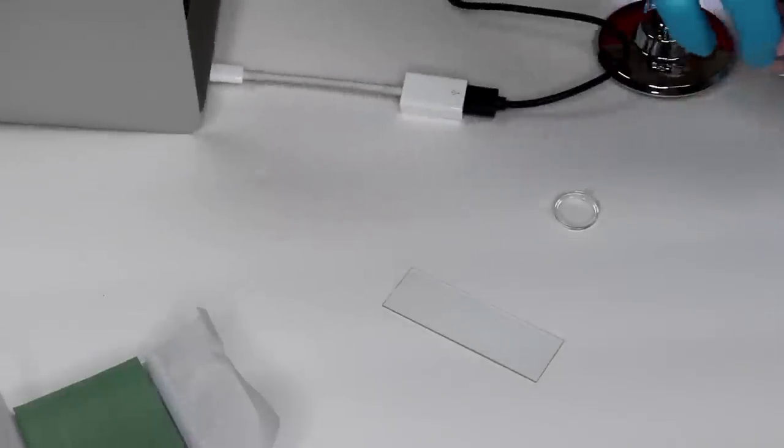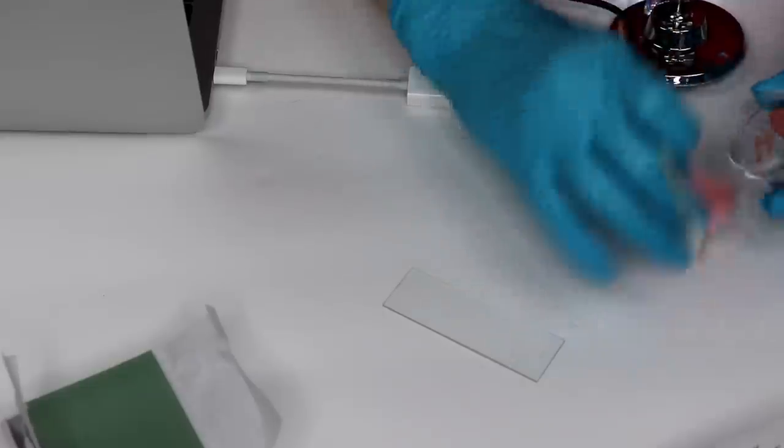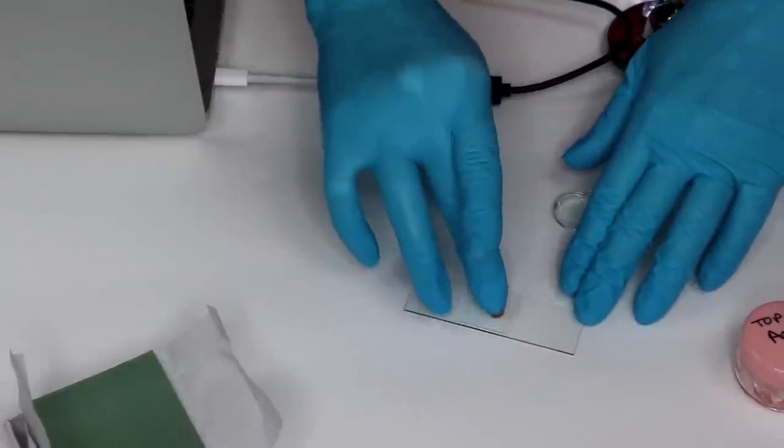I made slides with the tops of the lipstick, just swiped it on there, put a cover slip on it, and using a digital microscope up to 1000x. The first one is MAC Blankety. This lipstick is over two years old, so it is super dirty, but as you can see the pigment and shimmers are really finely milled, really distributed. I don't see any foreign bodies — it looks pretty clean, very nice.